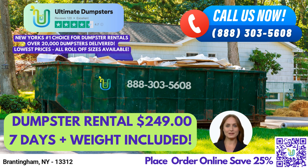A 30-yard dumpster measures 22 feet long, 8 feet wide, and 6 feet high. It's ideal for construction debris or small business waste disposal.